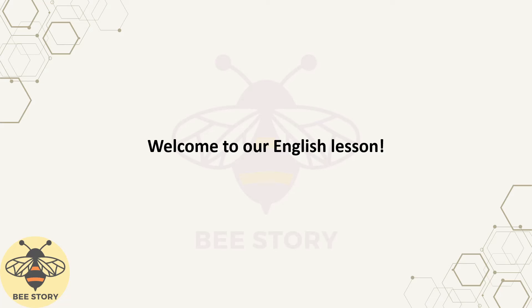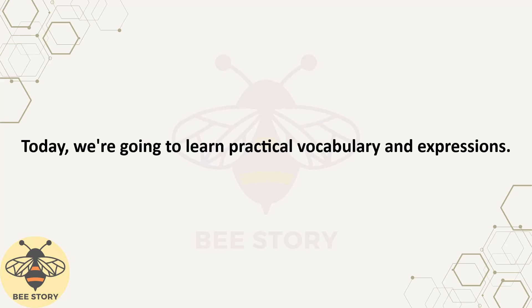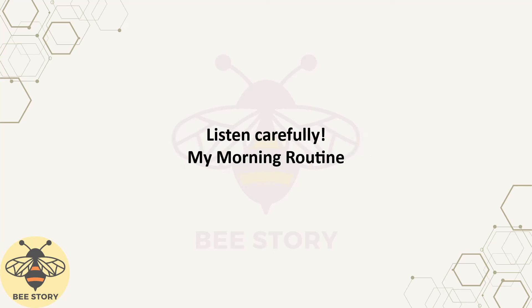Welcome to our English lesson. Are you ready to improve your listening and speaking skills? Today, we're going to learn practical vocabulary and expressions. Our story, 'My Morning Routine,' will help you understand daily English usage and give you a chance to practice. Listen carefully.